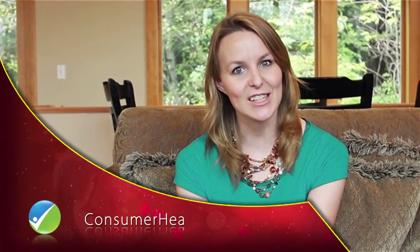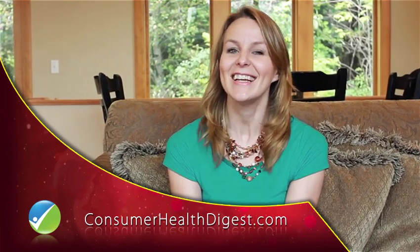Stay tuned for our next week's video only on consumerhealthdigest.com. Till then, take care of yourself.